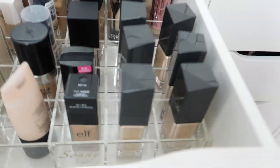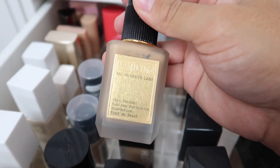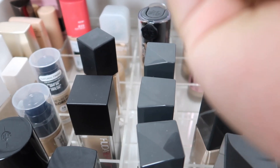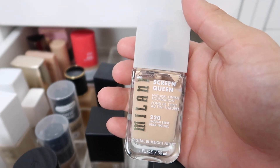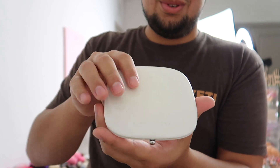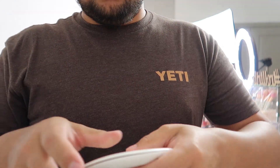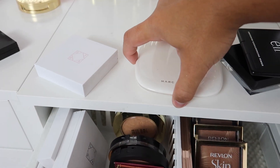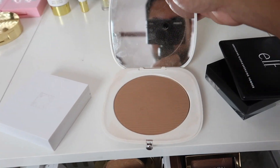Opening a new drawer, Jarvis finds foundation. He picks up the Pat McGrath Labs Skin Fetish Sublime Perfection Foundation in Light Medium 14 but worries it might be too dark. He ultimately decides to go with the Milani Screen Queen foundation instead, noting it matches Paige's 'Screen Queen' persona. For bronzer, he finds a real winner: the Marc Jacobs bronzer in the shade Tantastic — the lightest colored bronzer he could find.